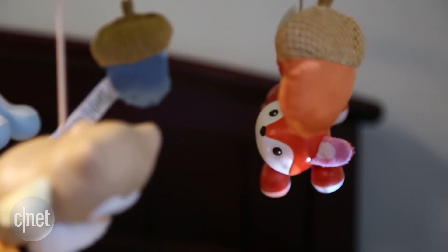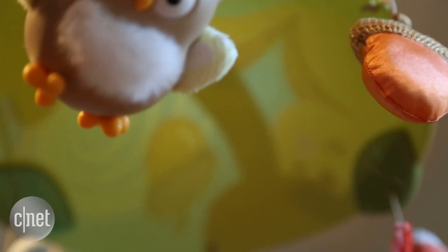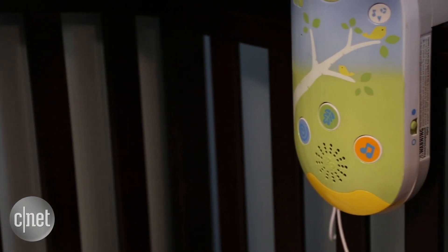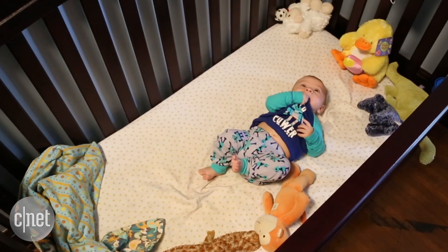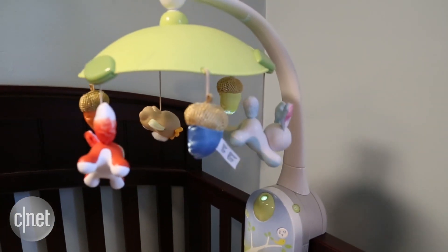The Smart Connect Mobile definitely isn't perfect, though. I was disappointed by the fact that there's only one projection reel, so you can't see different animals on the ceiling, or the alphabet, or different things like that. And also, you can't use the Bluetooth functionality on the speakers to play your own music. Plus, I wish you could set it up over things like a car seat or sleeper rather than just a crib.